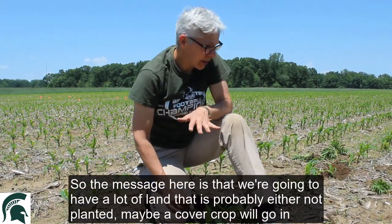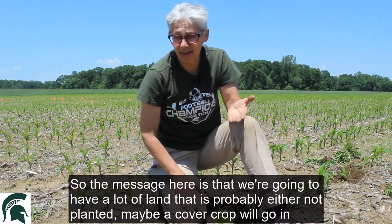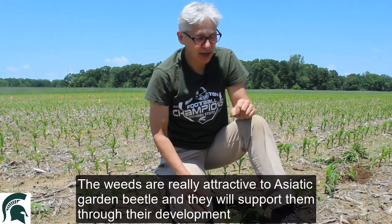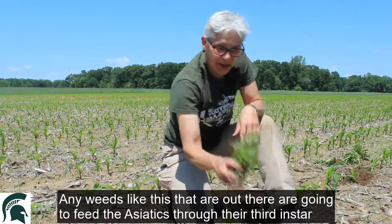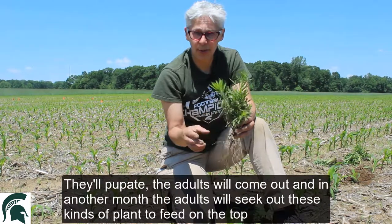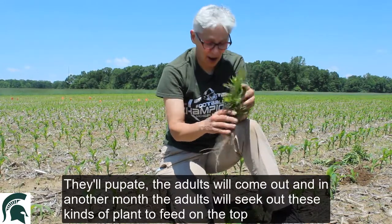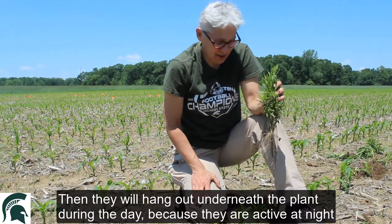The message here is that we're going to have a lot of land that's probably either not planted or maybe a cover crop will go in a little bit in the future. In the meantime, there are weeds out there, and the weeds are really attractive to Asiatic Garden Beetles — they will support them through their development. Any weeds like this are going to feed the Asiatics through their third instar. They'll pupate, the adults will come out, and then in another month the adults are going to seek out these kinds of plants to feed on the top, and then hang out underneath the plant during the day because they are active at night.